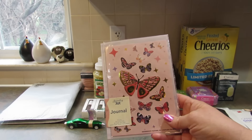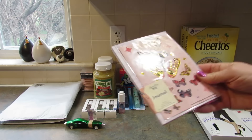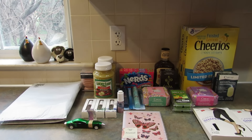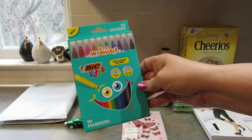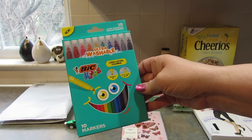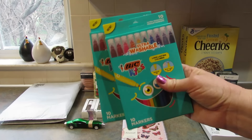I saw this Jot journal and it had to come home with me — it's purple and it has butterfly stickers. It's a five by seven journal with lined paper and butterfly stickers, which is pretty amazing. Then I found these Bit Kids ultra washable long-lasting color marker sets — there are 10 markers. I believe there were crayons too but I picked up two of the marker sets for myself. I'm not a kid but I'll still use markers.